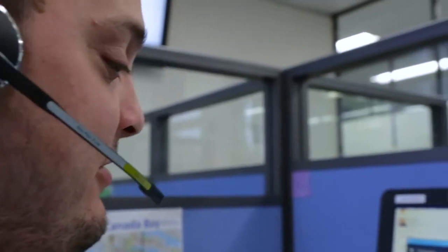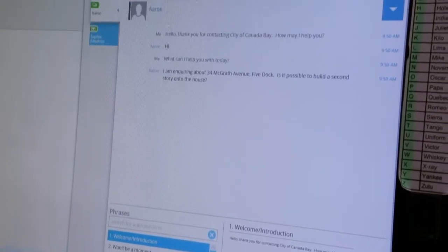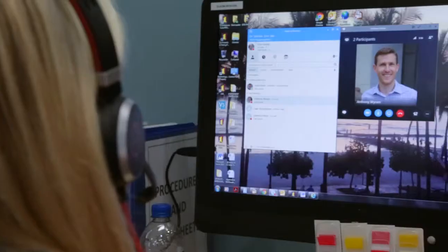Our previous contact centre solution was scalable, but with some difficulty. You had to purchase additional licences, wait for those, get additional desk phones and have them installed. With Enghaus' touchpoint solution, we simply have to install the software on the PC, the user gets a headset and they're ready to go.